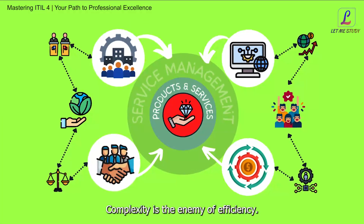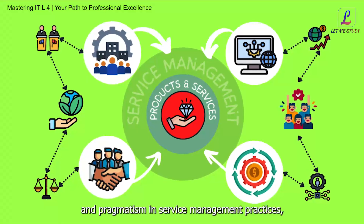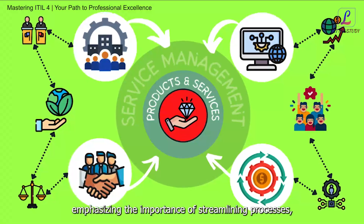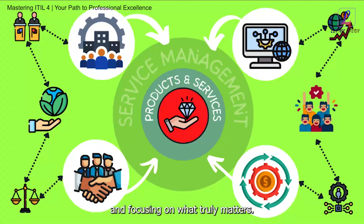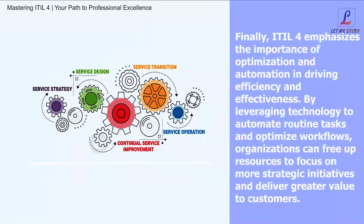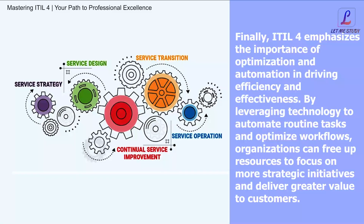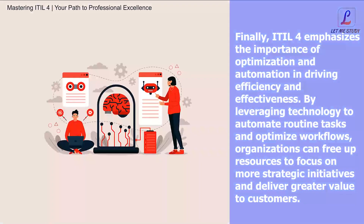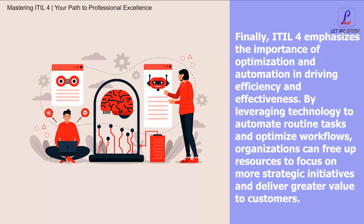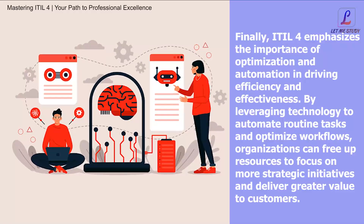The seventh principle is Optimize and Automate. ITIL4 emphasizes the importance of optimization and automation in driving efficiency and effectiveness. By leveraging technology to automate routine tasks and optimize workflows, organizations can free up resources to focus on more strategic initiatives and deliver greater value to customers.